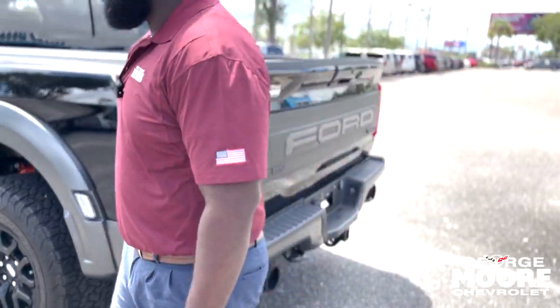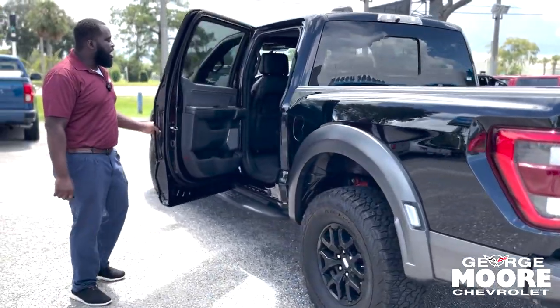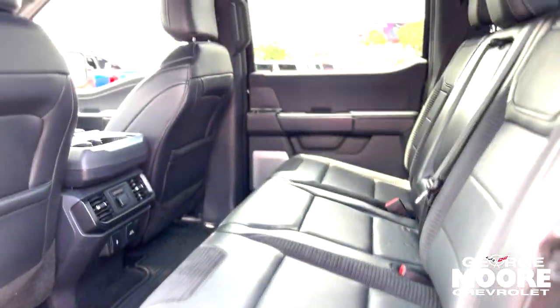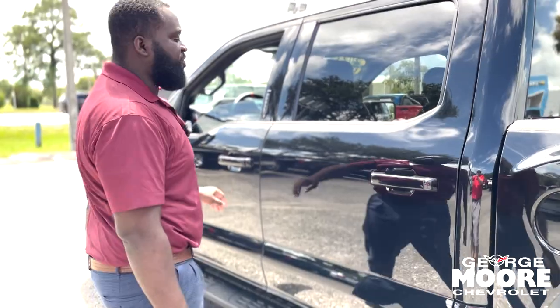We'll go inside and talk about it. If you want to take a look inside — great room. It has leather seats for you and the family. You have AC vents in the back also, and charging pads in the back. Beautiful truck. We'll hop inside and talk about some of the interior features.